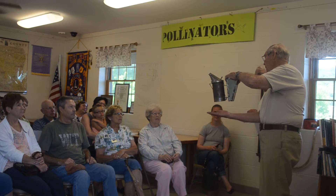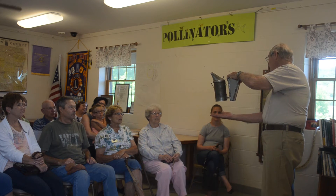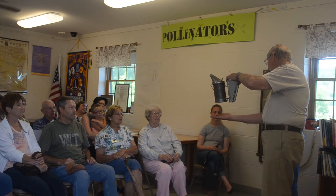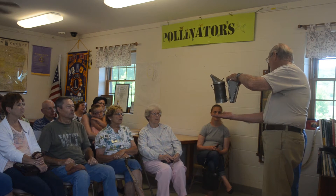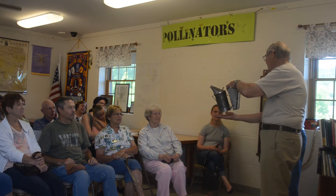Bob says that in Nicaragua they use a smoker — and when I hold my hand like that it represents a smoker, just much bigger, longer, and bigger in diameter. And so they really smoke them. What is the smoke for? The smoke is to confuse them and to settle them down.